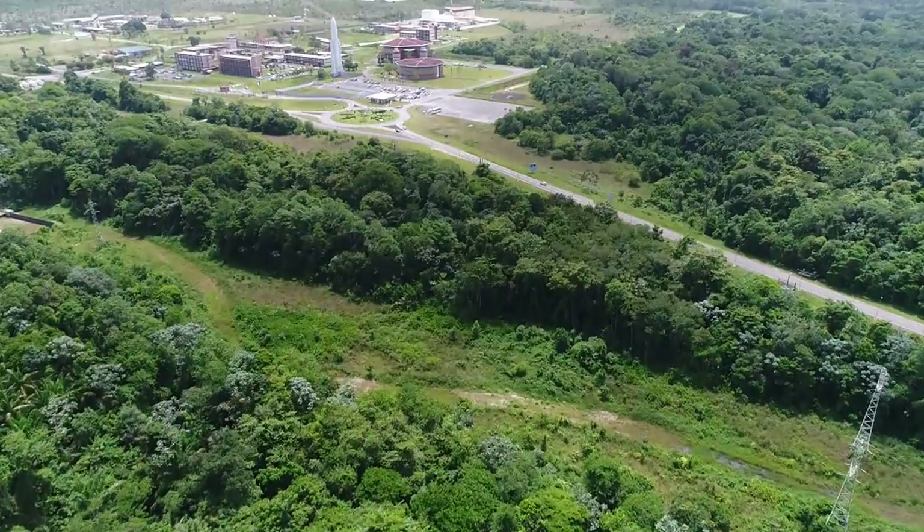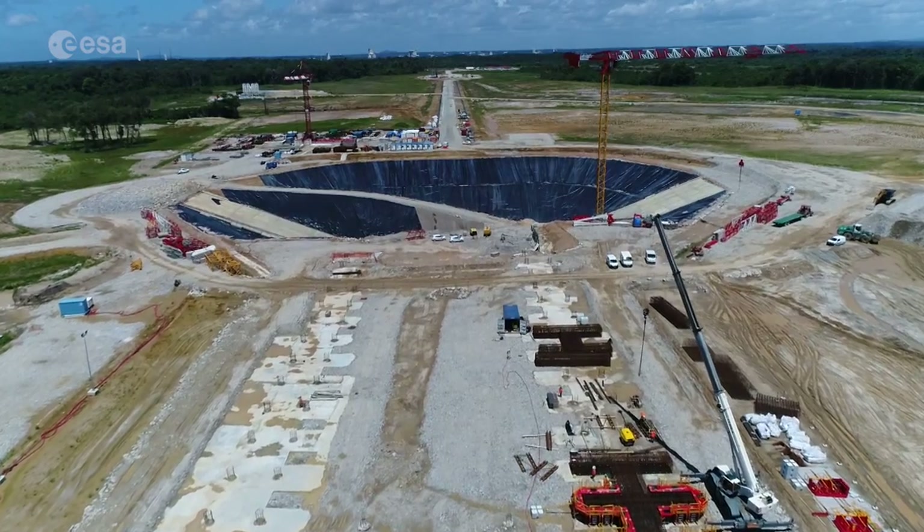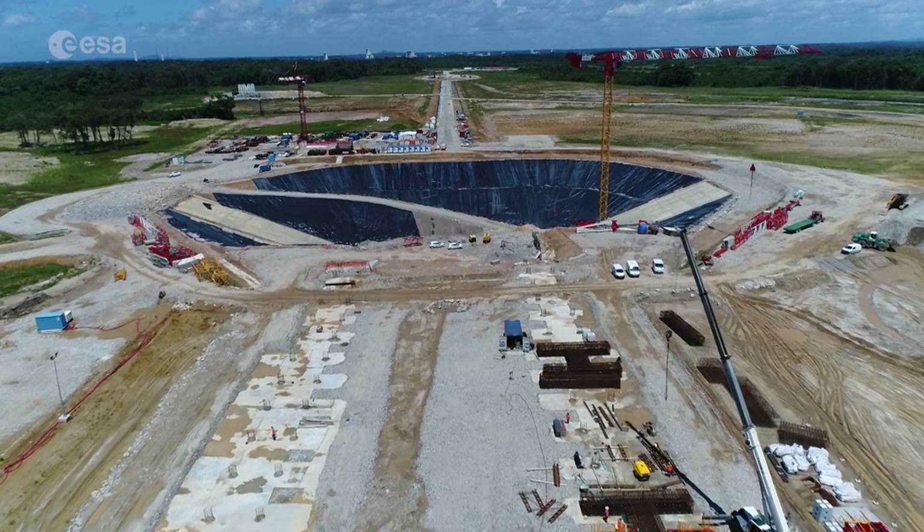In Kourou, the launch pad for Ariane 6 is taking shape. The big hole is already there, the excavation is finished, and the launch zone buildings will soon appear.